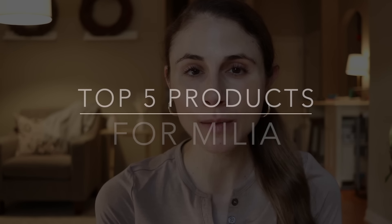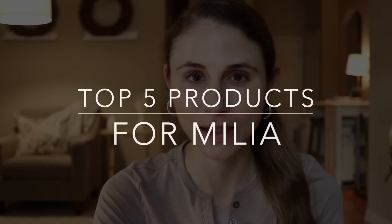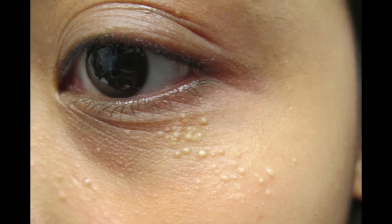In today's video I'm going to be sharing my top five products for milia. What are milia? Those pesky little white skin-colored bumps that happen most often under your eyes but can occur on your cheeks, nose, or chin — those firm little bumps.